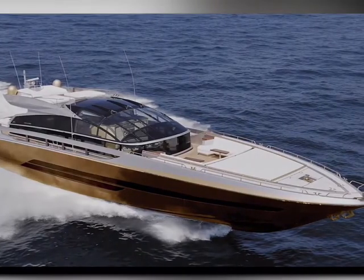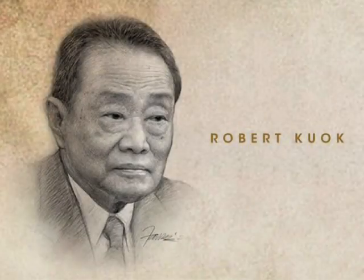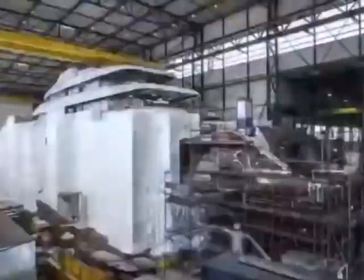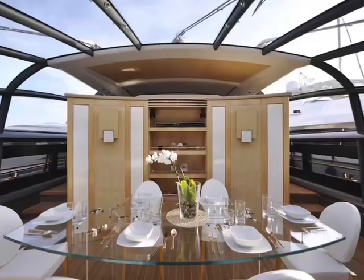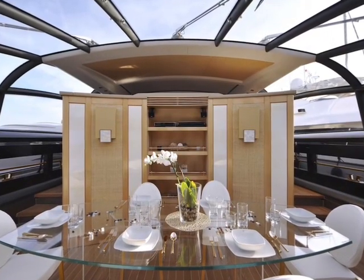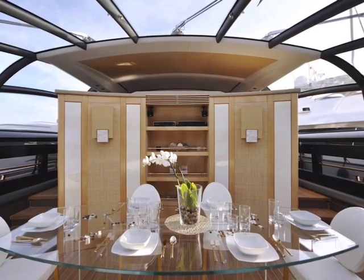The History Supreme was built by a Malaysian businessman named Robert Kuok in 2011. The construction took over three years to complete, and it was designed by UK-based Stuart Hughes. The yacht was built in solid gold and platinum, which sets it apart from any other yacht in the world. It is a masterpiece of craftsmanship and design.